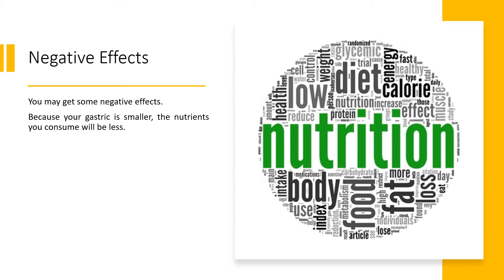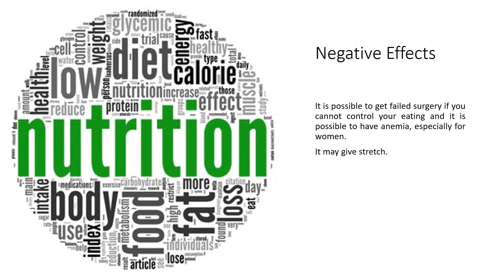Negative effects. You may get some negative effects. Because your gastric is smaller, the nutrients you consume will be less. It is possible to get a failed surgery if you cannot control your eating, and it is possible to have anemia, especially for women. It may also cause stretch.